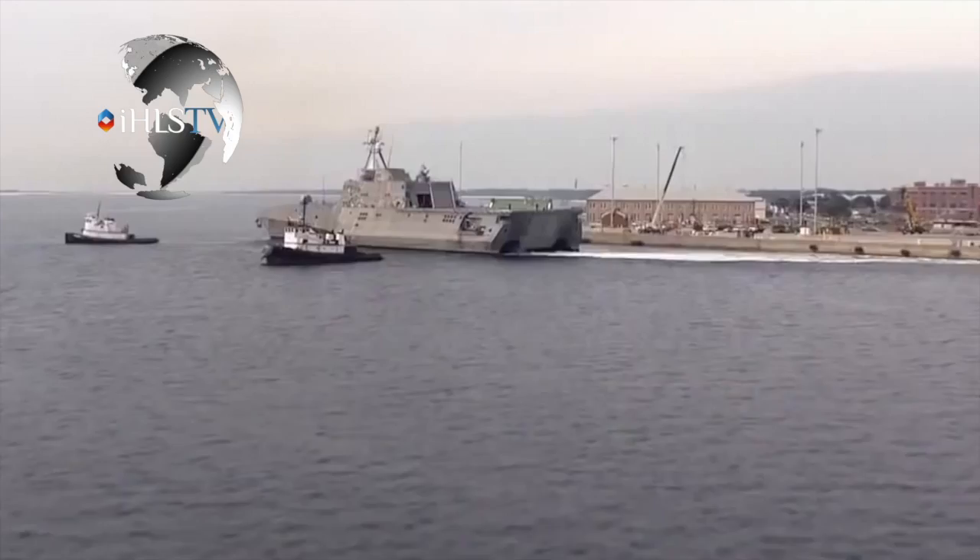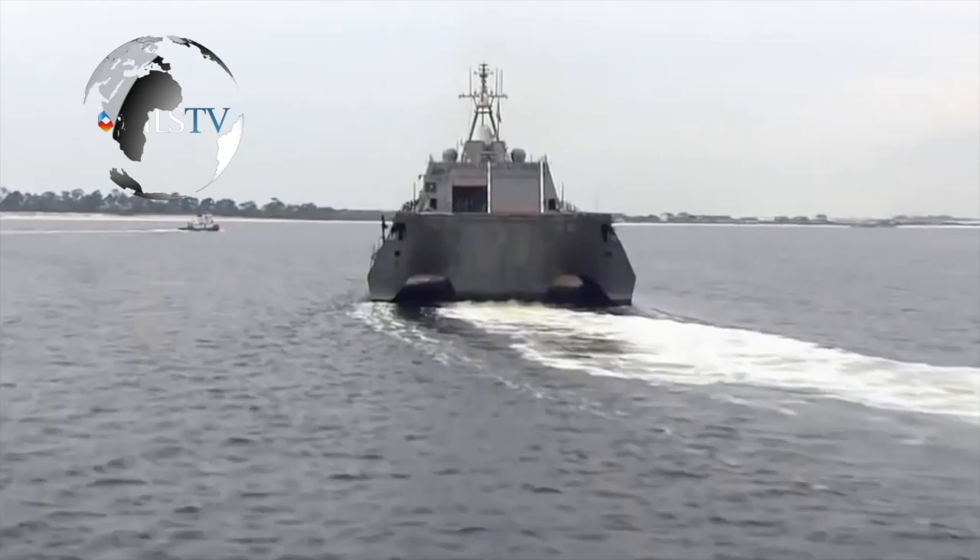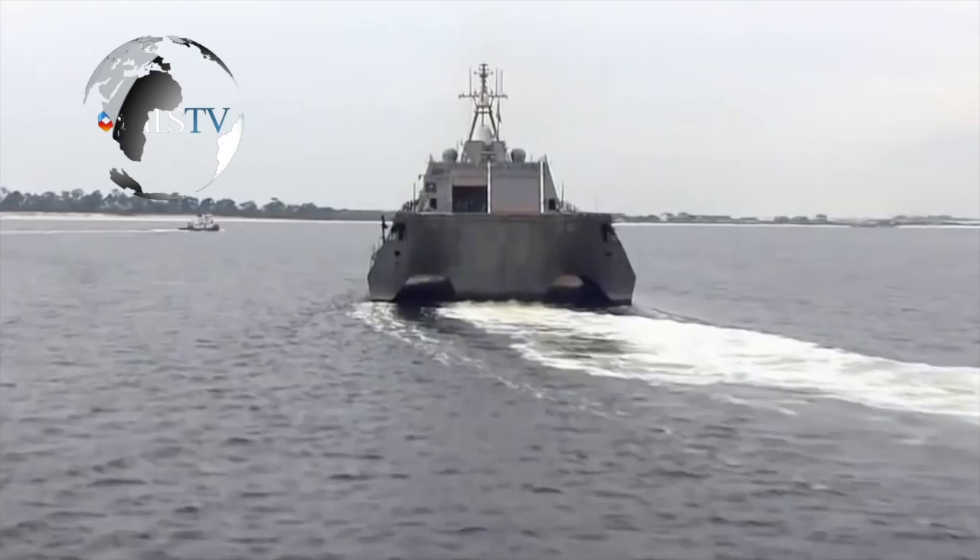Building to the future, the USS Zumwalt has some flexibility and modularity attributes. Its impressive capacity to generate power makes the ship the perfect platform for future deployment of rail gun and laser weapons. USS Zumwalt has the space and extra power available to accommodate these future weapon systems when they become available to the fleet.